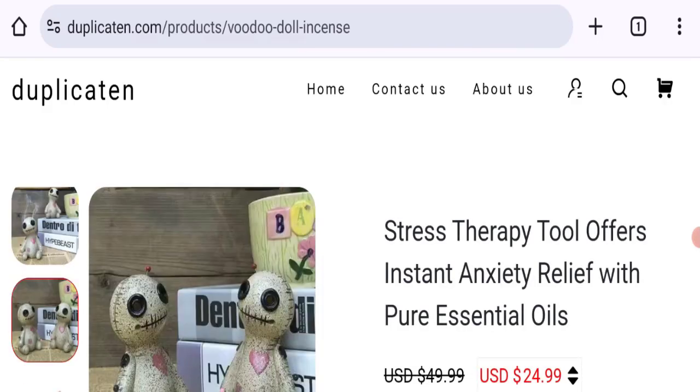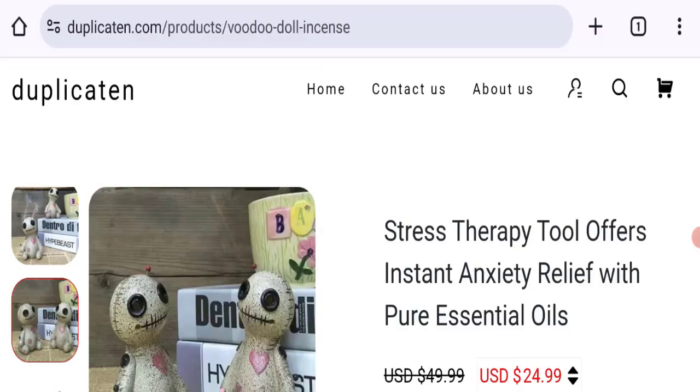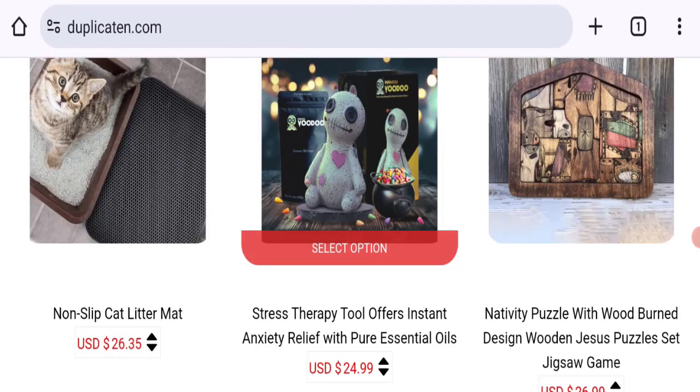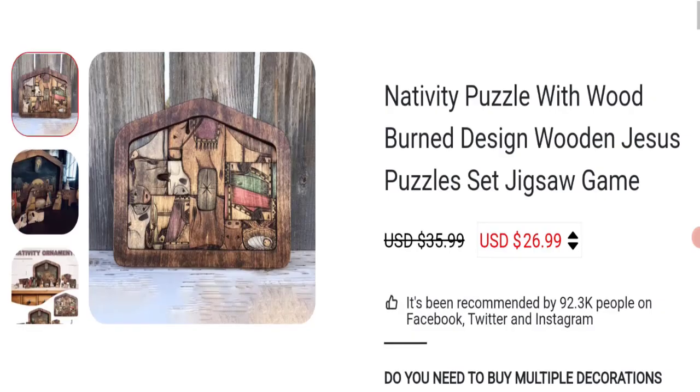Talking about customer reviews, Duplicating has been given a rating of 3.3 out of 5 by Trustpilot, based on 92 customer reviews, but it has mostly received negative reviews. The trust index score of this website is only 1%, which is not a good trust score, and the business trust ranking is 38.5 out of 100, which is a low trust ranking.